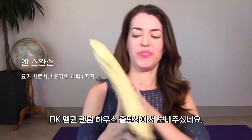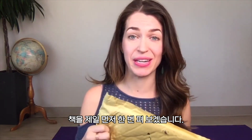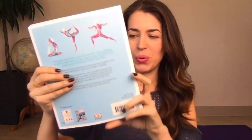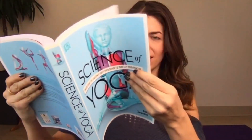I just got this package from London — it's from DK Penguin Random House, my publisher for my book Science of Yoga, and I am opening it for the very first time. Here it is, Science of Yoga. I'm going to open it. It's so beautiful.